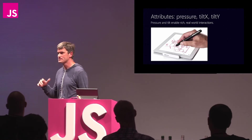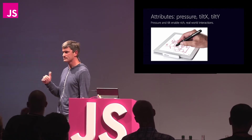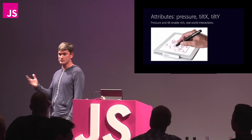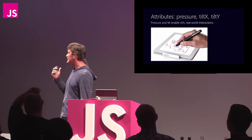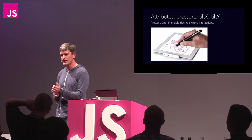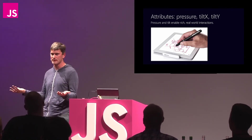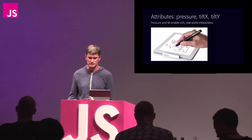There's also the concept of pressure for screens that support it, and tilt X and tilt Y. Pressure gives you an indication of how much pressure is being applied to the screen if the digitizer surface supports it. Tilt X and tilt Y - the canonical example is a pen, where you might want a different effect on the screen depending on the tilt; perhaps applying a different line style to match up with the user's expectation.